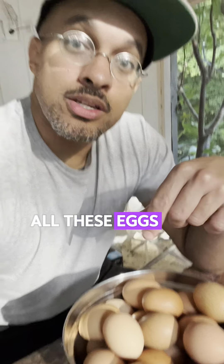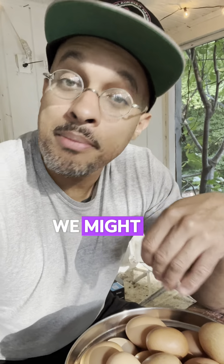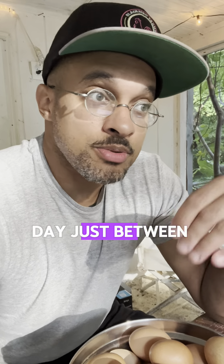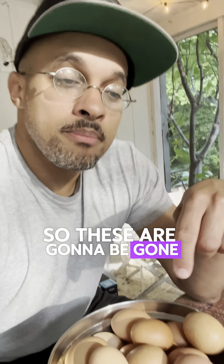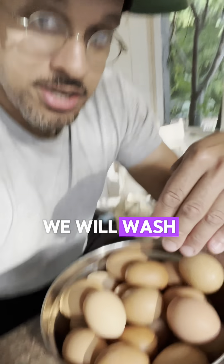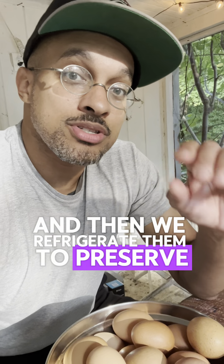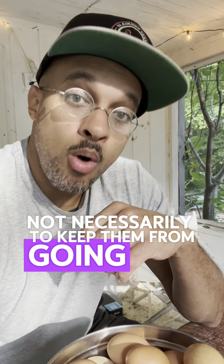Again, all these eggs are going to be gone within the next three or four days because we're making pancakes, we might be breaking bread later. And I eat just three to four eggs a day between frying them, scrambling them, and just using them in general. So these are going to be gone. But for our customers, we will wash these to get the pathogens off the outside, and then we refrigerate them to preserve the quality — not necessarily to keep them from going bad.